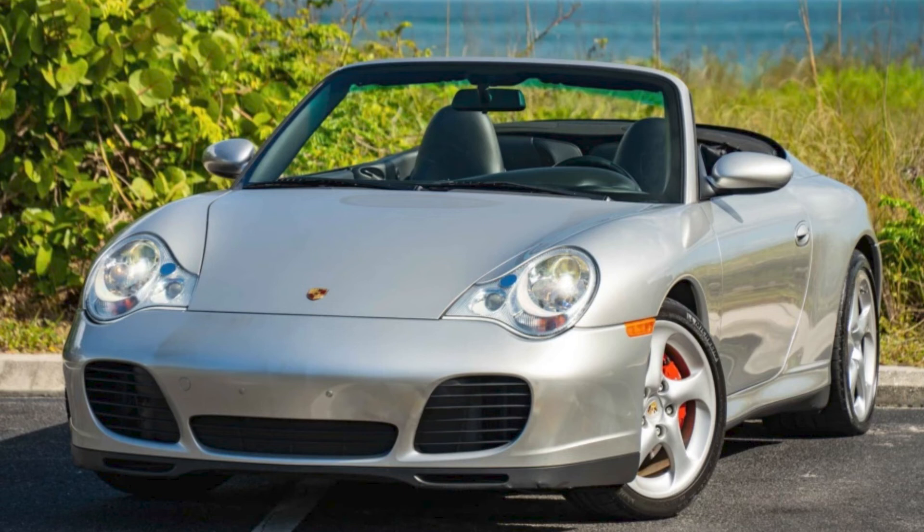A silver, 24,000-mile 2004 911 C4S Cabriolet sold for $50,500. This is a great-looking car, and this one sold at full value.